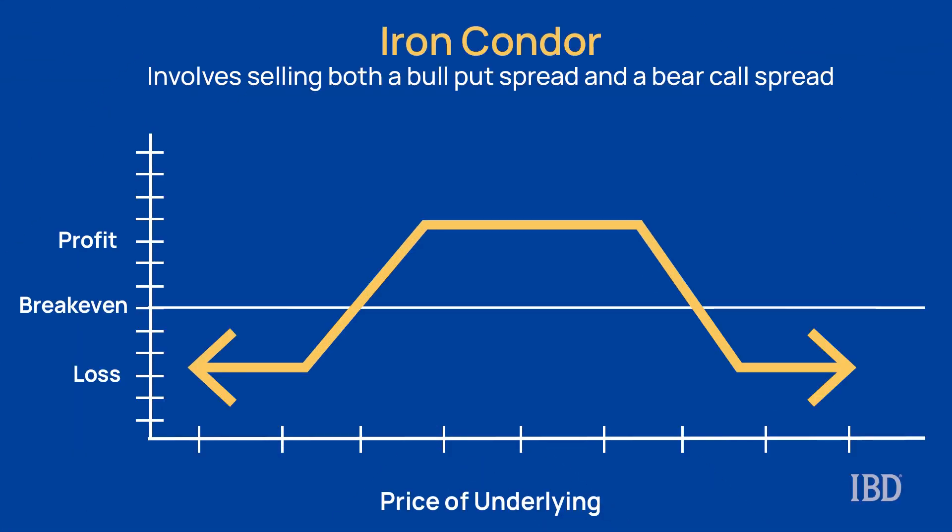So based on this, we're looking to put on an iron condor trade in the stock to take advantage of the expected move. An iron condor is a risk-defined strategy, which means that you know your maximum loss potential ahead of time and it's not unlimited. The strategy is made up of two credit spreads: a bull put credit spread and a bear call credit spread. Traders who think the stock will not move too much following this earnings report could look at an iron condor trade. The idea with this trade is to simply profit from time decay while expecting that the stock will not move too much in either direction.